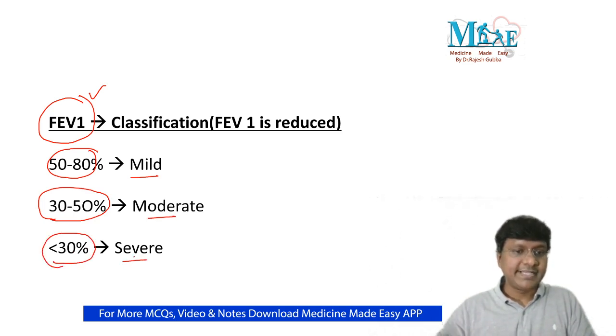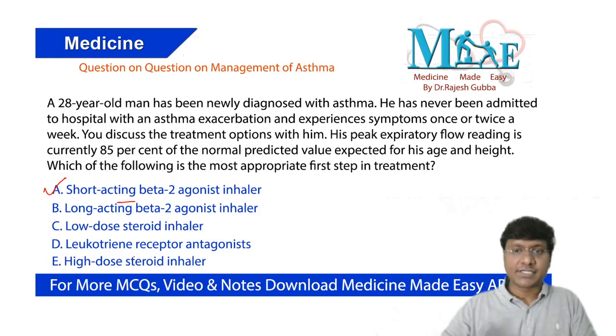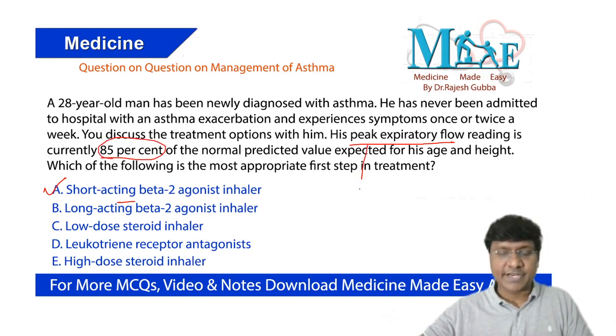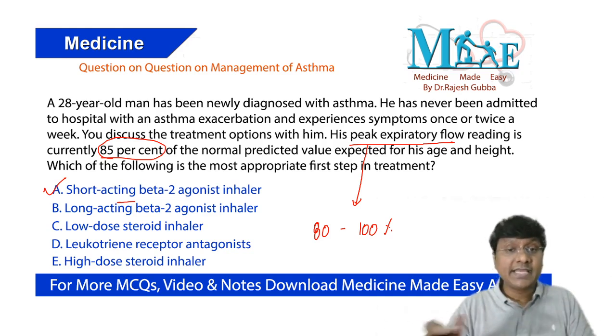In our patient, the peak expiratory flow rate is around 85%, and the normal peak expiratory flow rate is 80–100%, so his reading is within normal limits. He is having asthmatic attacks, but peak expiratory flow rate is 85% — within normal range. He is newly diagnosed with asthma, which is a very important point in this question.